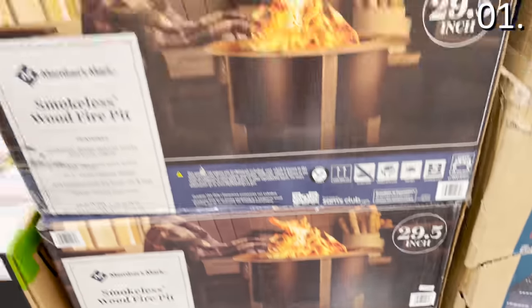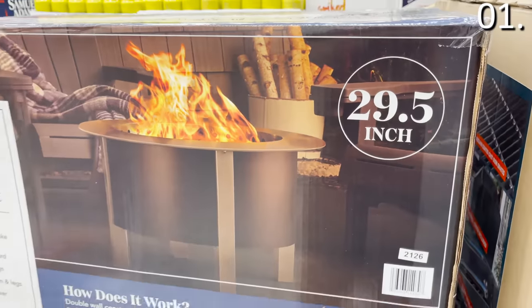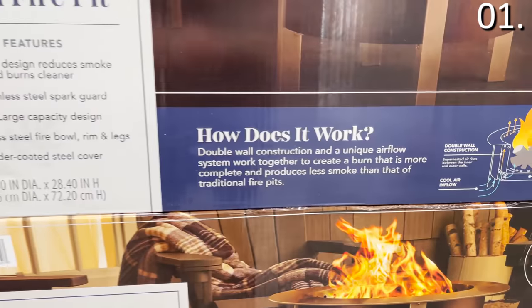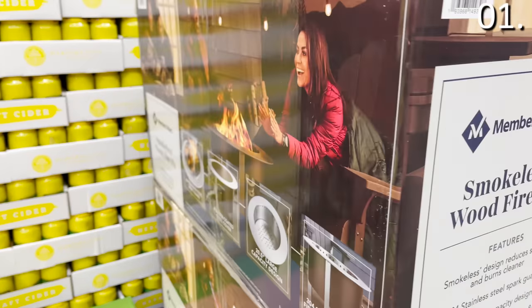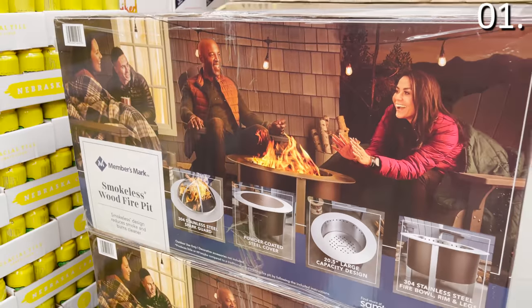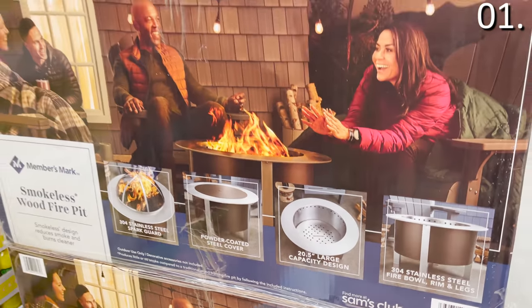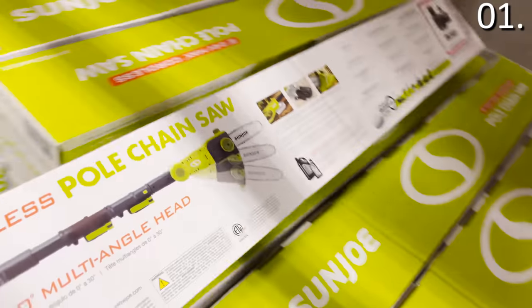The first thing you should be buying at Sam's Club this month, before they totally disappear — take a look at the smokeless fire pit right here for $249.98. I actually saw this on the way out of the store, but I wanted to begin with this because I've never actually seen a product like this. It reduces smoke and burns clear for those who want a more smokeless experience. Made of stainless steel, beautiful finish.